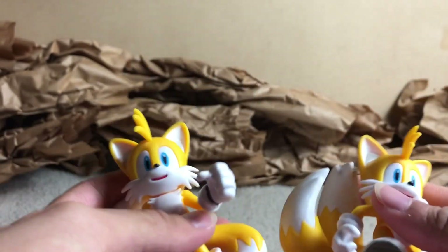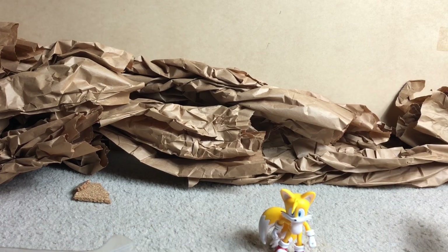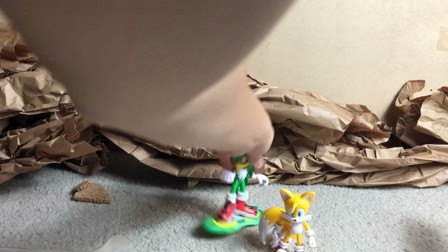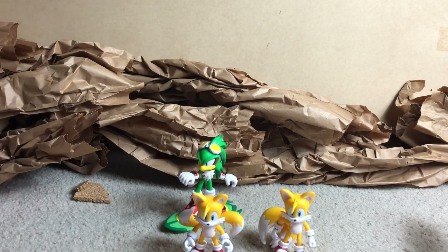Pretty much these guys are the same. I guess you could use the tail for balance, but he can actually use his feet for balance because his tails are a lot lighter. Good on him.